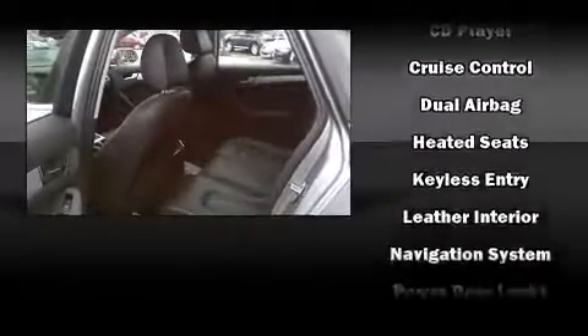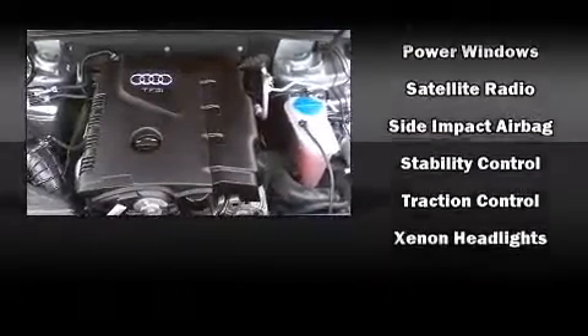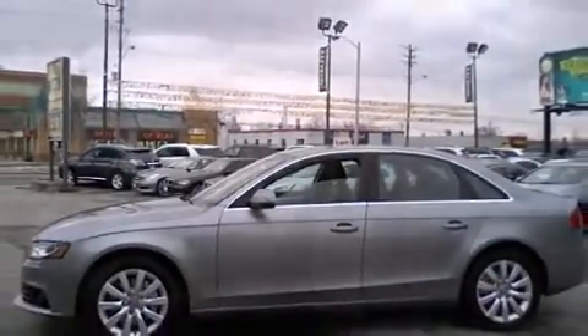Audi also prioritized safety and security by including front-side impact airbags, anti-whiplash front head restraint, and four-wheel disc brakes with ABS. You'll never lose visibility with rain-sensing wipers, which activate automatically when the drops start to fall.